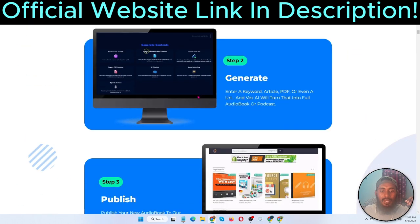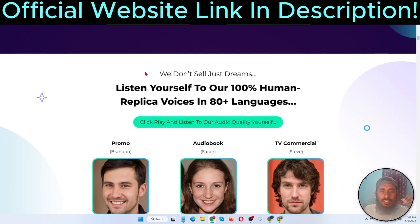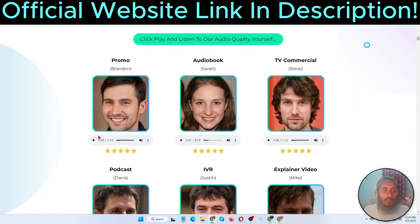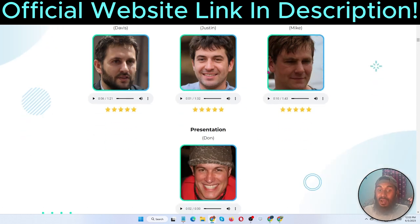The price is $16.95 — essentially $17. The front-end price is just four clicks away. Step one: log in. This is a very beautiful and powerful software. Step two: generate. I'm going to show you the audio quality. You can listen to 100% human replica voices in 80-plus languages. You can hear the audio quality of TV commercial-level voiceovers and podcast narration.